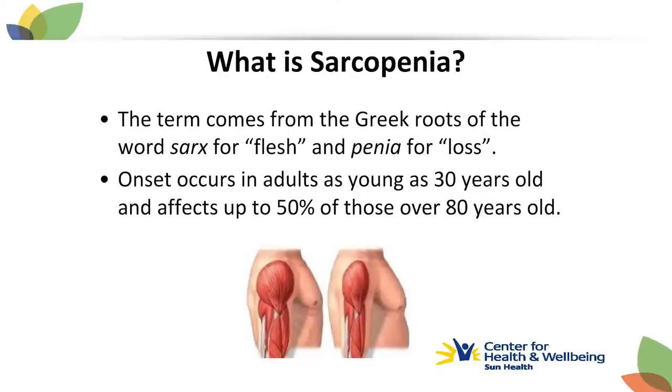The onset of sarcopenia can start pretty young — it's been shown in adults as young as 30, and it gradually increases over the decades. Adults over the age of 30 can lose as much as 3% to 5% of their muscle mass each decade after that age. It affects up to 50% of individuals over the age of 80, so it's a very prevalent condition.